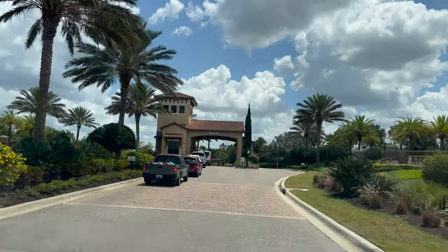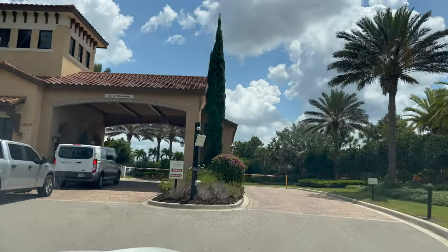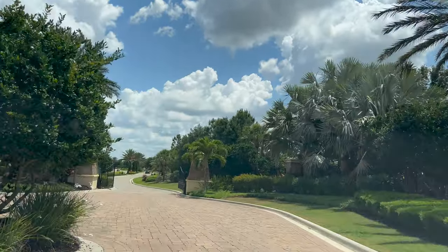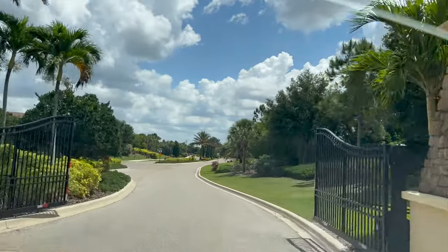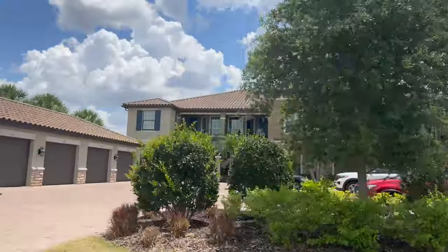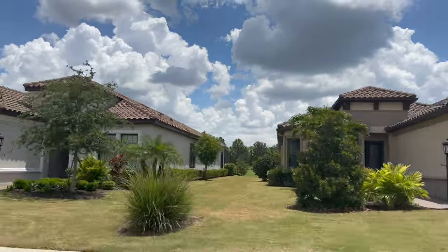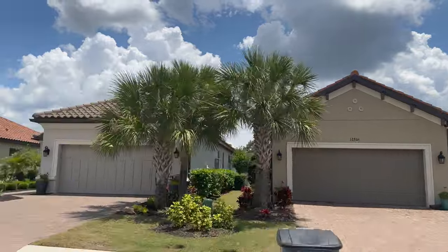Set within the magnificent master-planned community of Lakewood Ranch, you will discover Esplanade Golf and Country Club. Nestled on 600 acres of land, this pristine gated community is only a short few minutes away from downtown and shopping, just north of State Road 70. There are 1,250 homes ranging from condominiums to single-family homes, with a Mediterranean flair combined with lush landscaping, lakes, and resort-style amenities for a lifestyle of easy elegance.